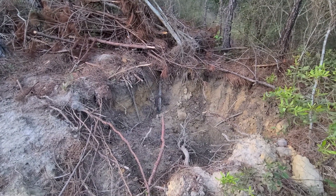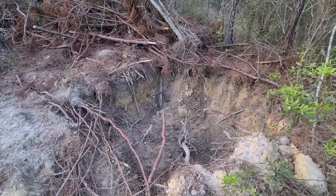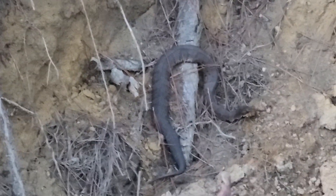Well, out here at Off Grid Ranch, you never know what you're going to run across. Just standing around. It looks like a stick over there. It is not a stick. It's a water moccasin. Just chilling.